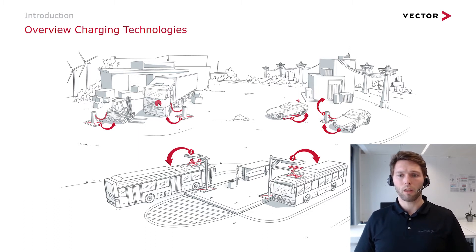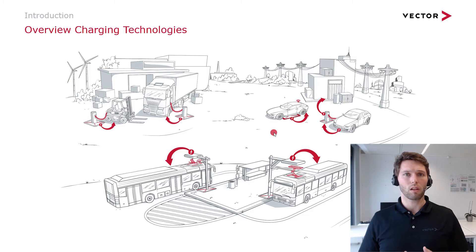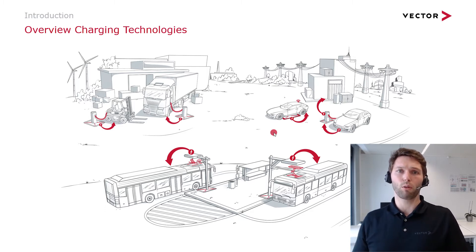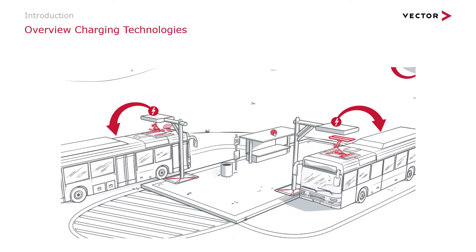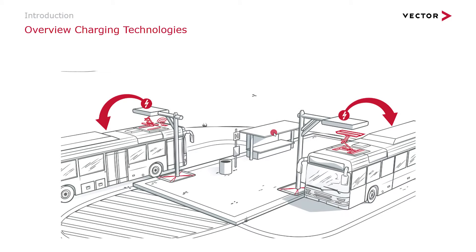Furthermore, there are charging possibilities through an inductive system — that means contactless — and it's established and some customers use it already. There are also technologies that use the EV as a power supply back to the grid, a local storage where you could power your house or give energy back into the infrastructure whenever needed. This technology is called bidirectional power transfer, but today we would like to focus on the pantograph system for buses, where they are mainly used.